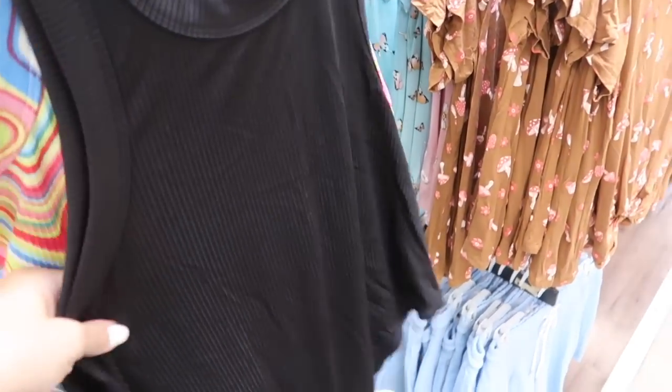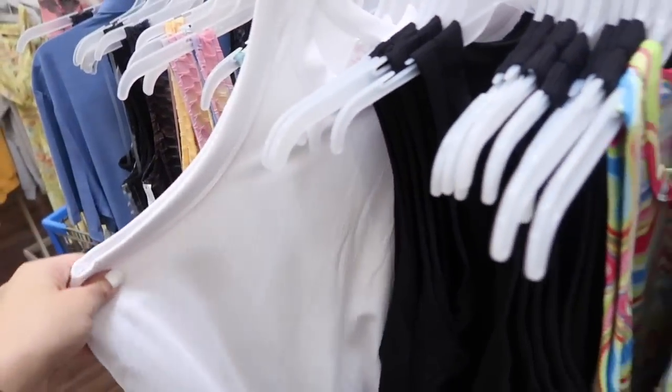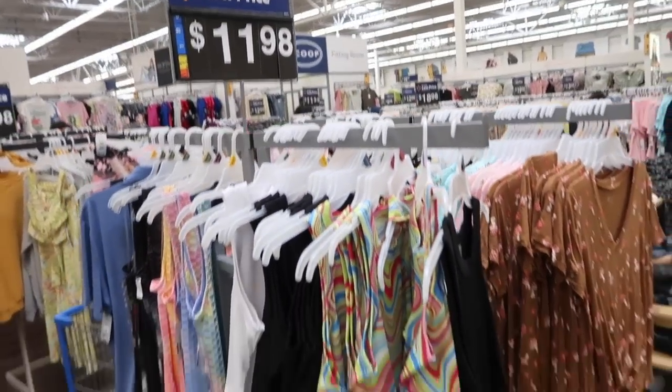New bodysuit from No Boundaries — this has that higher neckline, really nice ribbed fabric, it is a thong style in the back. It comes in the black, also this multi-color, and in the white. They're $11.98.